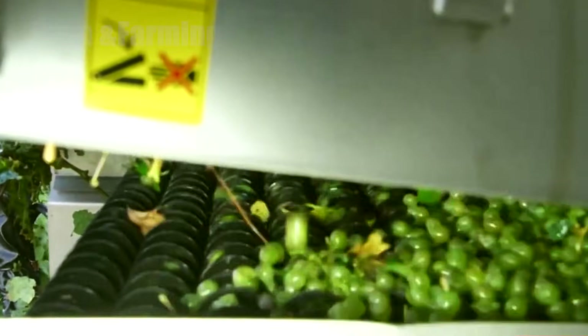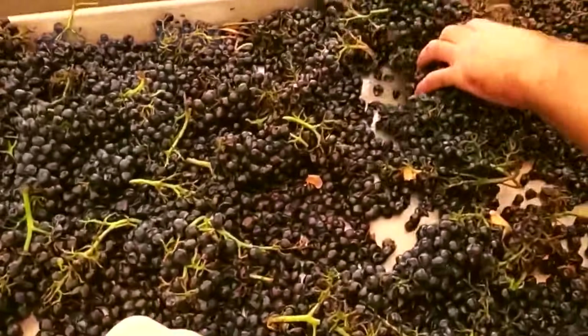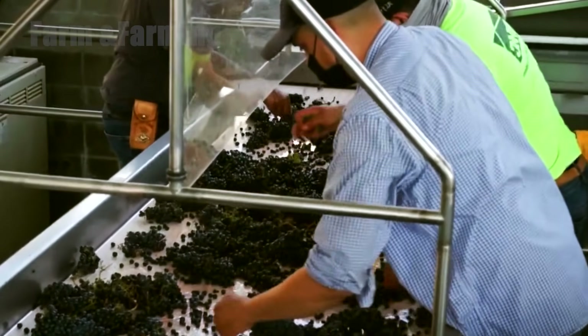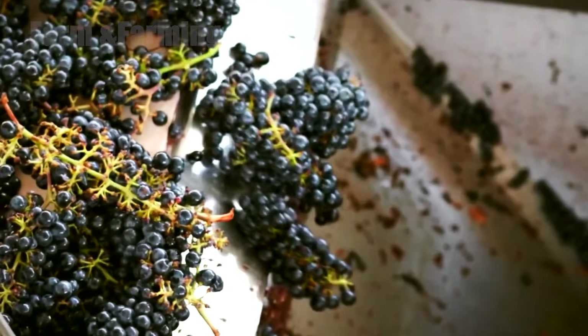Step 8: The sorting house — cleaning, de-stemming, and sorting. At the processing facility, grapes pass through an orchestrated series of machines and human hands. Stems are gently removed to avoid adding green, bitter flavors. Crushers break skins just enough to release juice, while avoiding crushing seeds, which can impart tannic bitterness. Sorting tables combine automated optical sorters and trained workers to inspect every cluster.